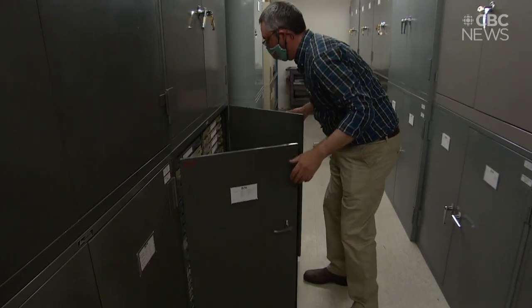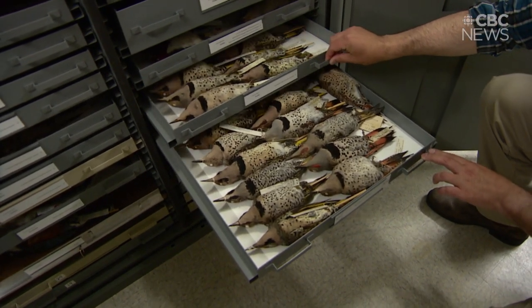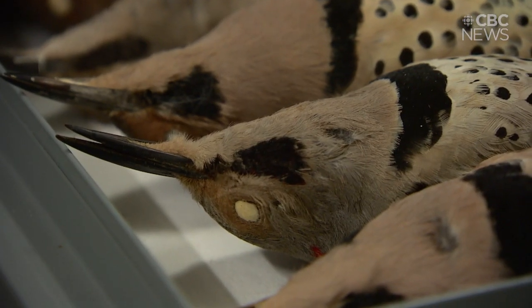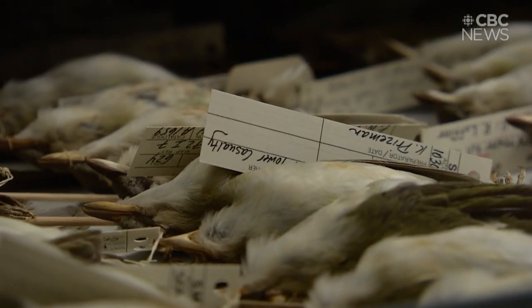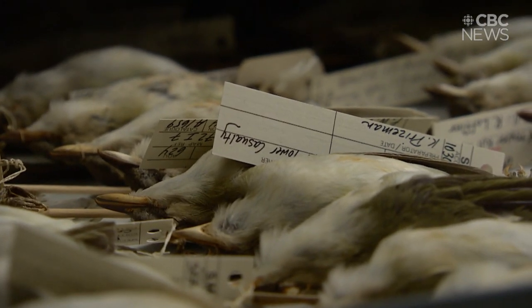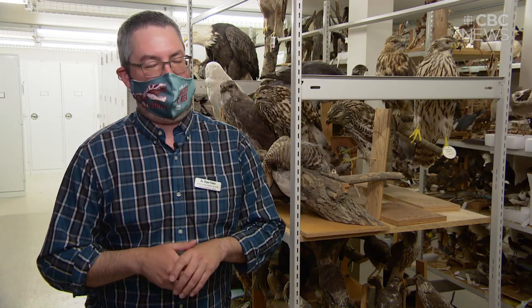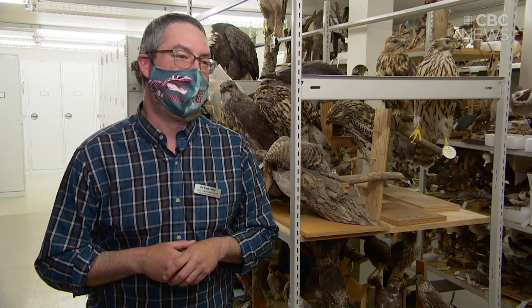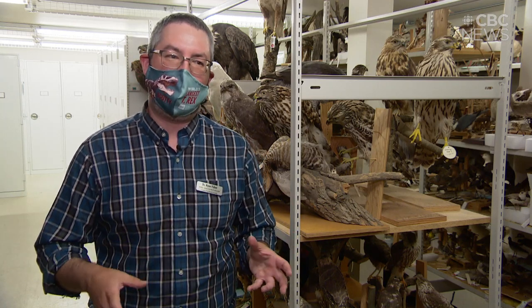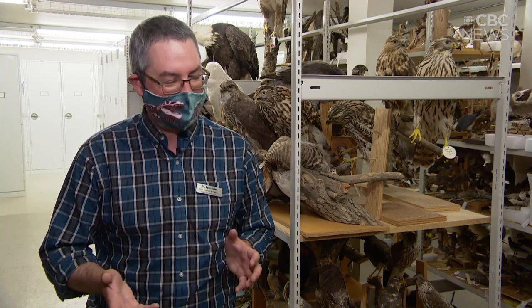The museum's collection is a key factor when it comes to recording the effects of climate change. They've noticed things like changes in the size of the beak and changes in the distribution of some birds. It gives you that really long-term look at biodiversity, but you also preserve a lot of information about the shape and size of these critters, which can change as a result of climate change.